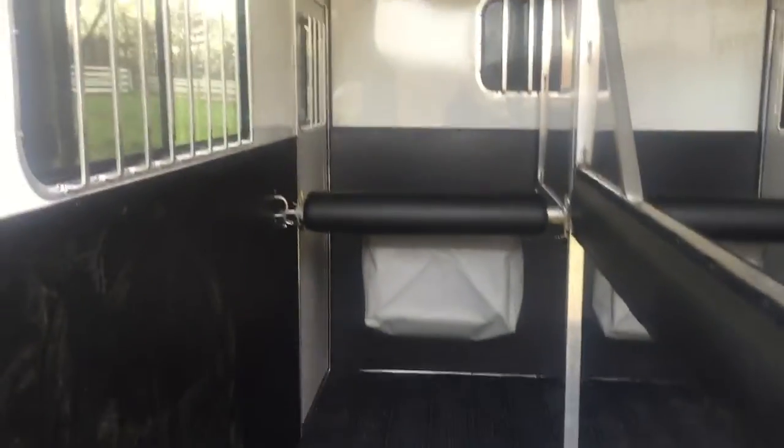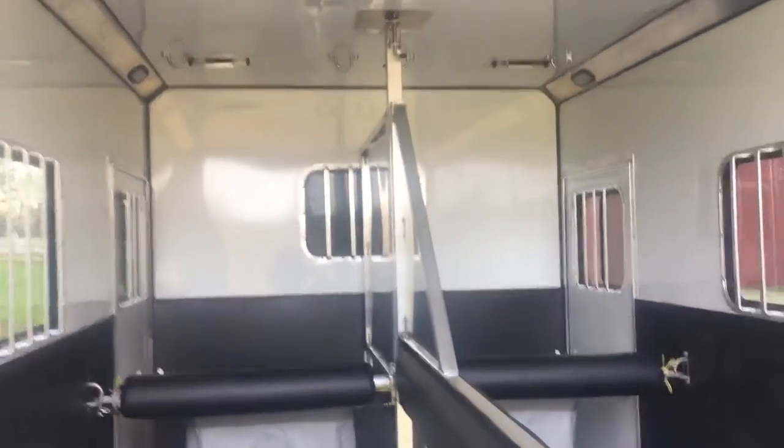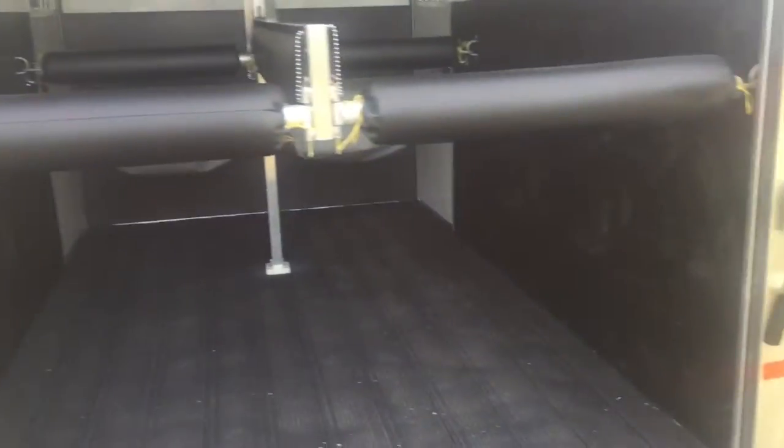A few other things that were added: a head divider, feed bags, and a fully lined and insulated horse area — walls and ceiling. We also have LED interior lighting and a load light that's LED, all off a switch panel, and also a porch light on the side.